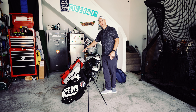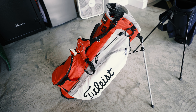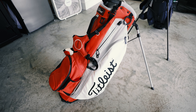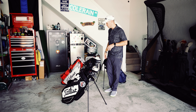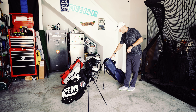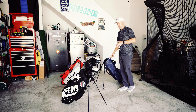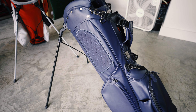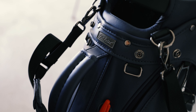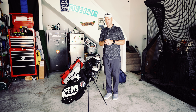Back here is the Titleist Players 4 Plus Stand Bag, and this is my bag I enjoy using for travel. It's been with me to the Dominican Republic, California, Texas, Ohio, all over Florida, and it's also the bag I like to use if it's going to be really wet and rainy. And then back here behind me I have the Lynx Legends Bag from Titleist — that's the bag I like to use if I'm going somewhere really nice and classy. It's classy, it's got tons of details, and just looks great, so that's the bag for those special occasions.